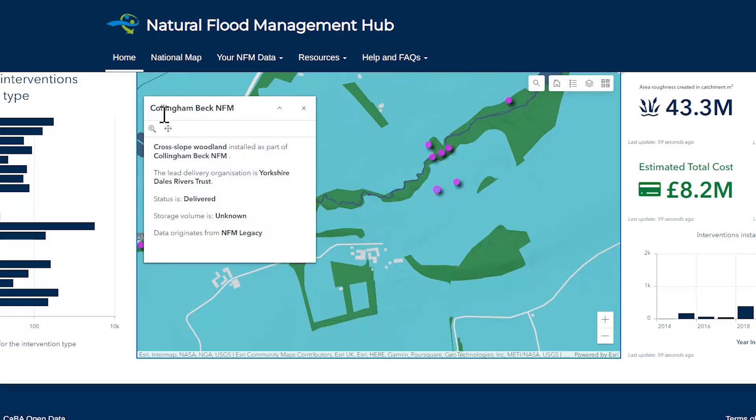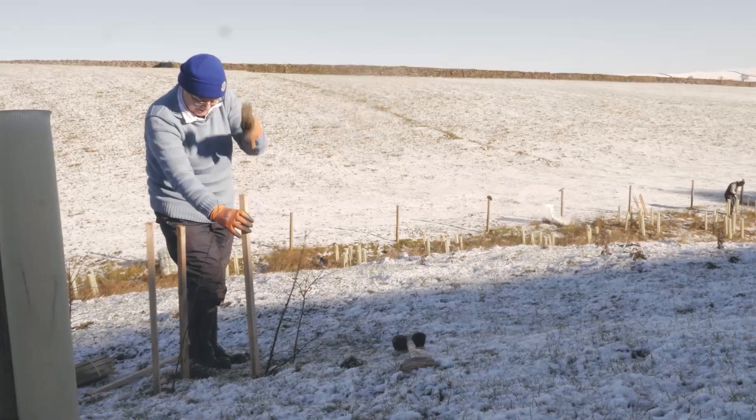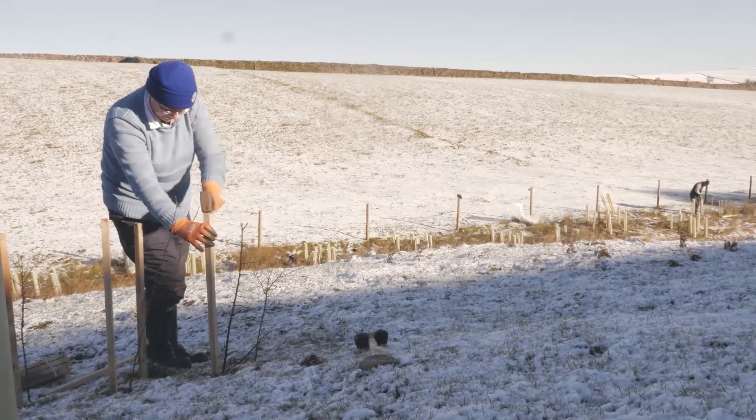The Natural Flood Management Hub stores over 4,000 NFM interventions — the largest mapped database of community-managed nature-based solutions that we are aware of.